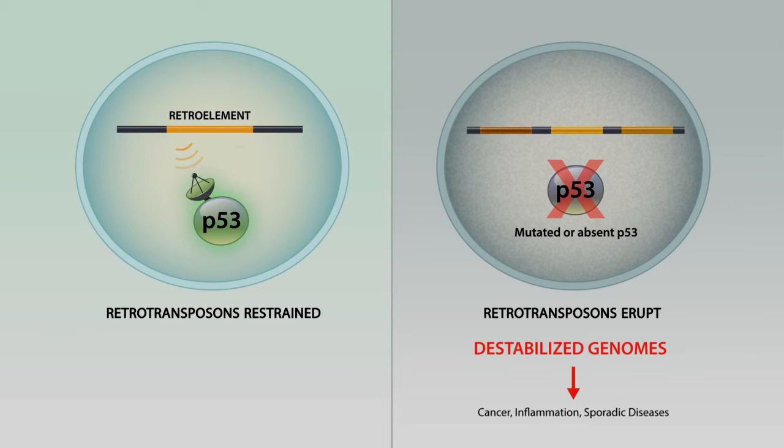This can also potentially lead to inflammation and possibly sporadic diseases. I'm Annika Wiley, and John just spoke to you about our model for how p53 represses transposons. I'm going to talk to you more about how we've used this to probe p53 function in human cancers.